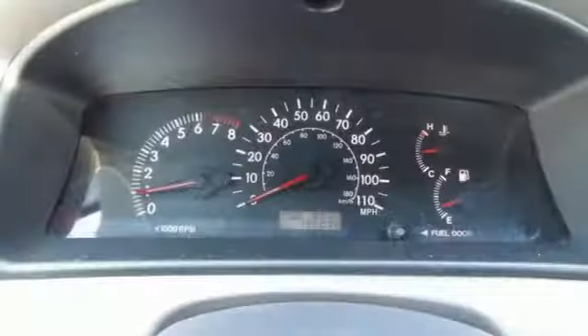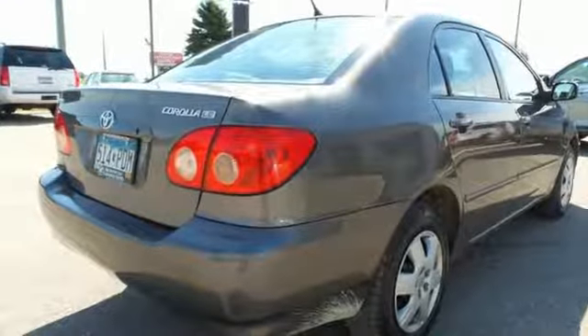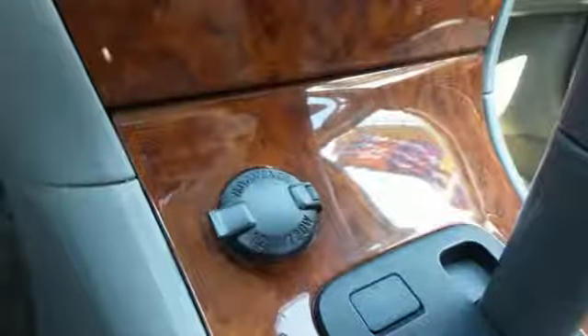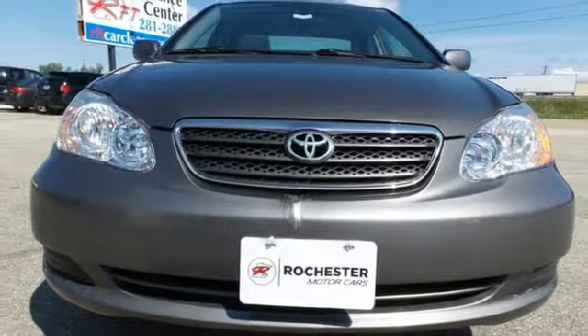It also includes driver and passenger airbags, side impact bars, ignition disable, and daytime running lights. Toyota quality and engineering excellence are apparent in every detail of this economical Corolla. See it for yourself today.